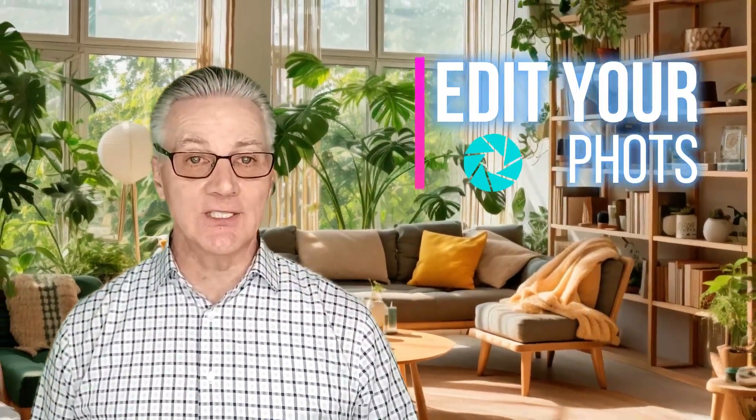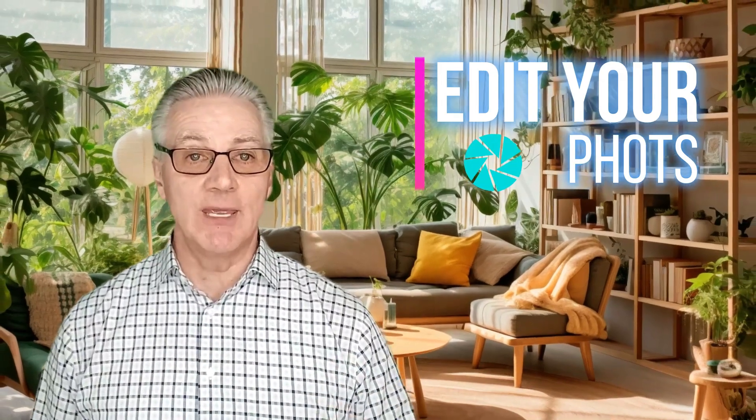Number six: post-processing. Editing your photos can enhance colors, remove blemishes, and make images pop. Just don't overdo it — keep the images realistic.